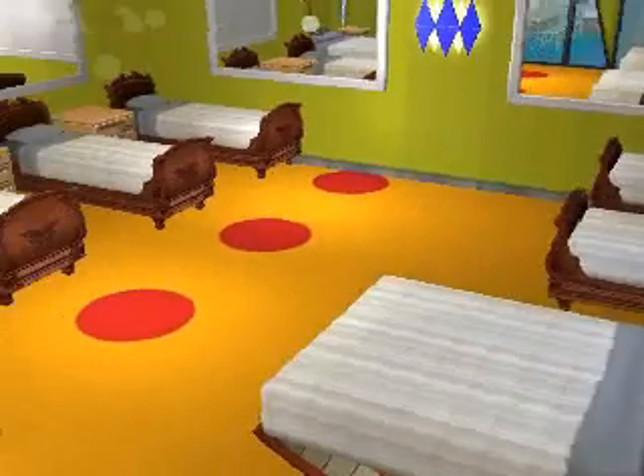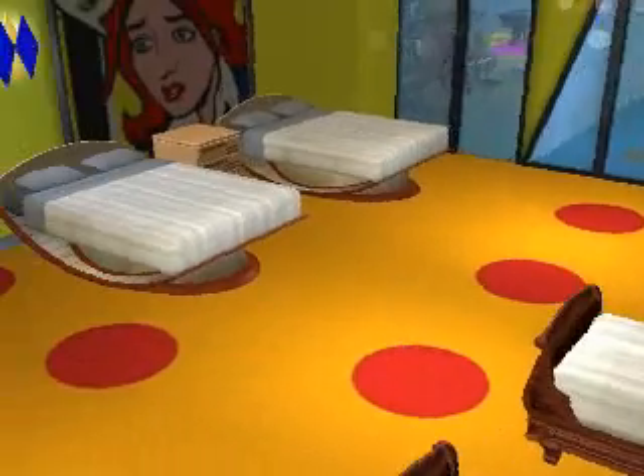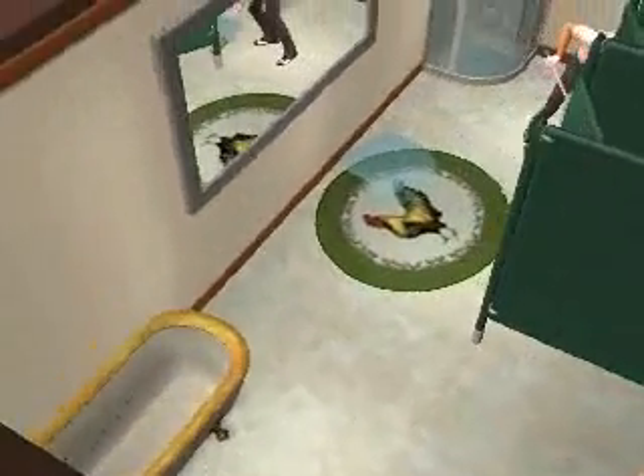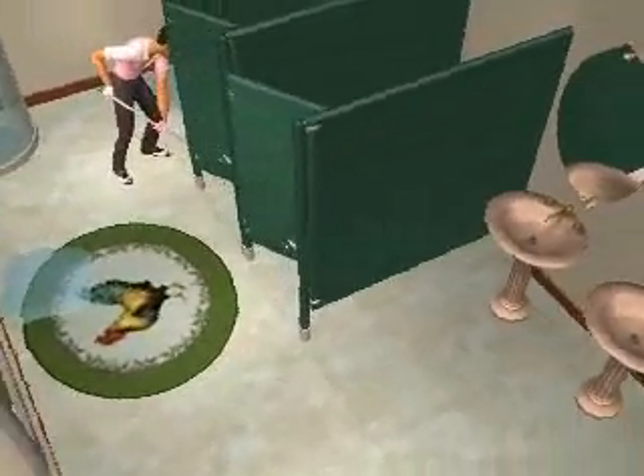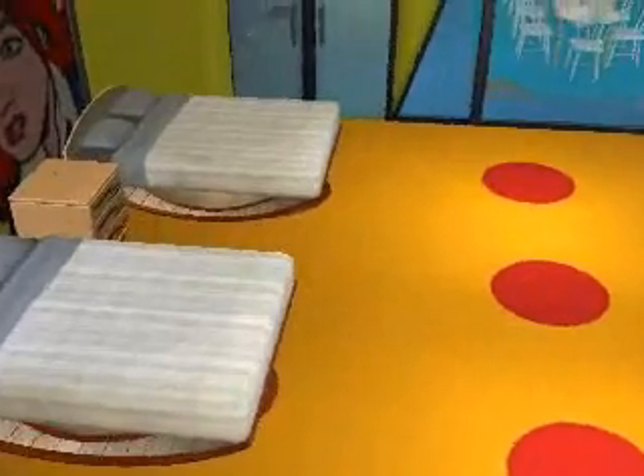This is the Big Sim house bedroom. I find that this house is probably the most realistic one you can possibly get, and it will be available for download after the Big Sim series. This is one of the main bathrooms — as you know the show hasn't actually begun yet, so we're still getting all cleaned up.